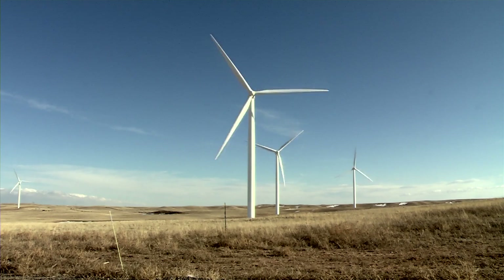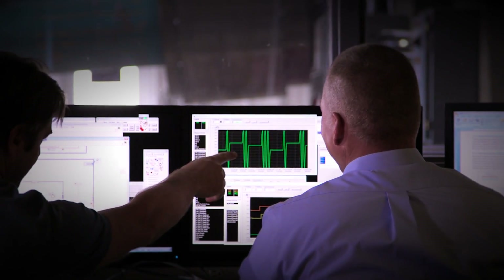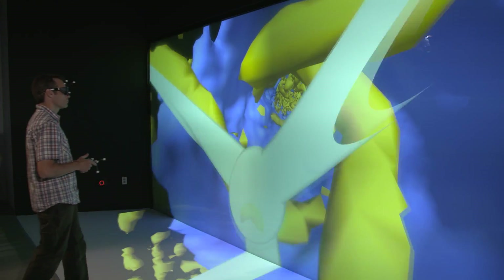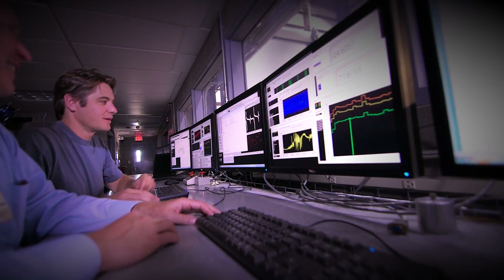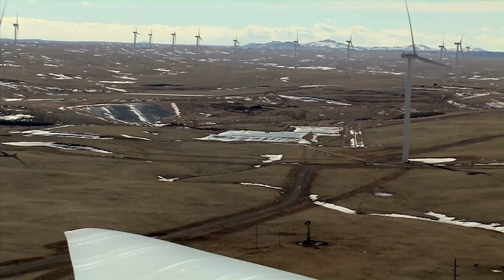Wind energy is a fairly mature technology, but there's always room for improvement. I think this is a critical first step to understanding the dynamics that go through the whole wind plant system. It is a very enjoyable project for any engineer to work on, electrical or mechanical. Ultimately, we're trying to decrease the cost of energy.